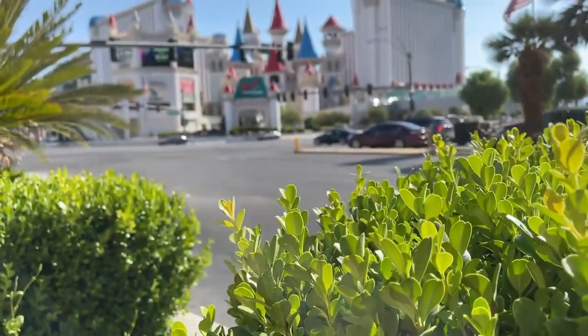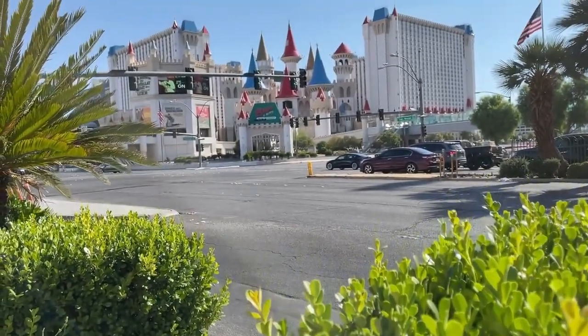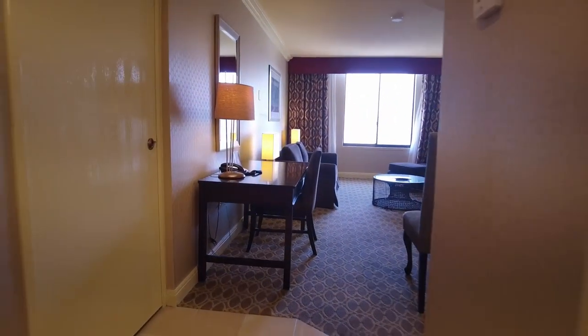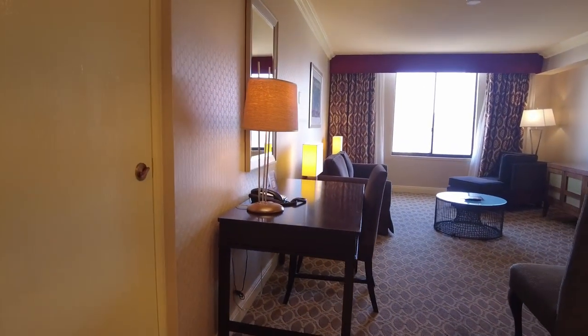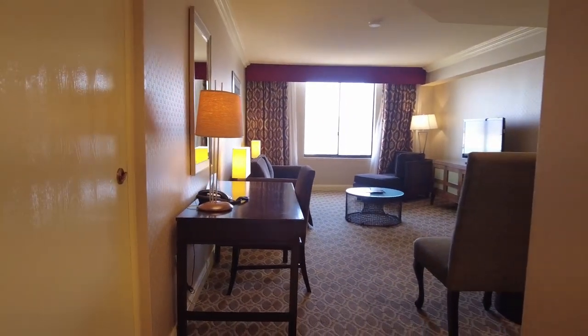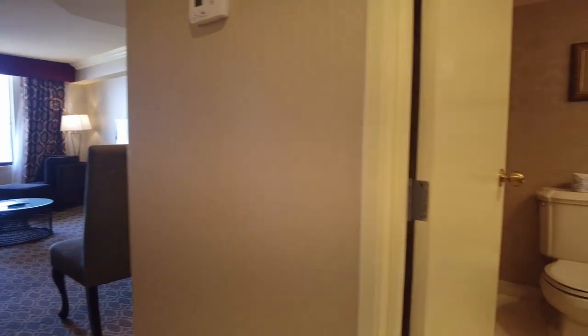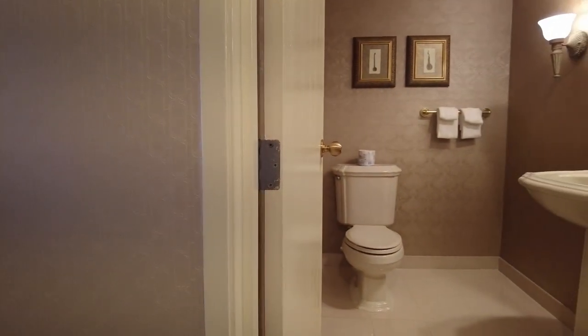Got a good video for you today. We're going to be checking out the Royal Luxury Suite here at the Excalibur. This is on the penthouse floor — the top floor of the Excalibur. This particular room is facing the Luxor and the Mandalay Bay and it overlooks the airport.